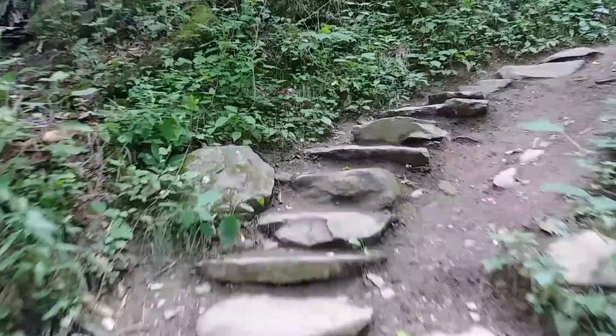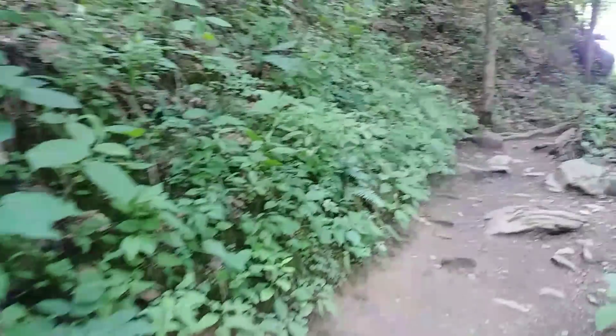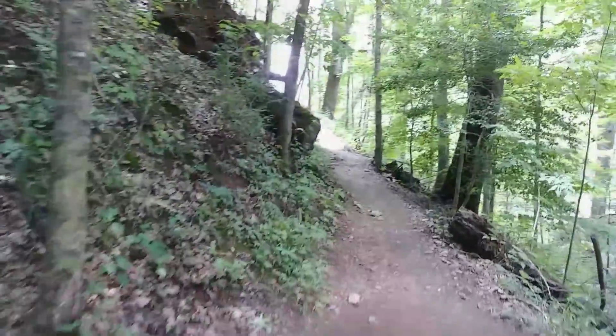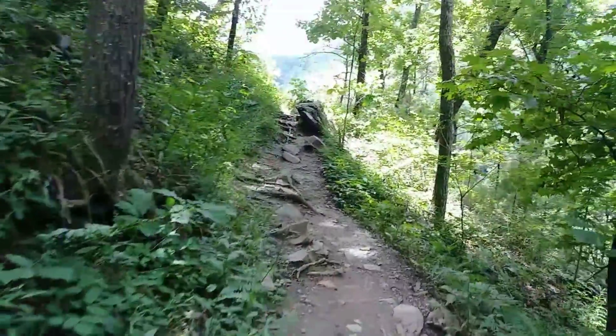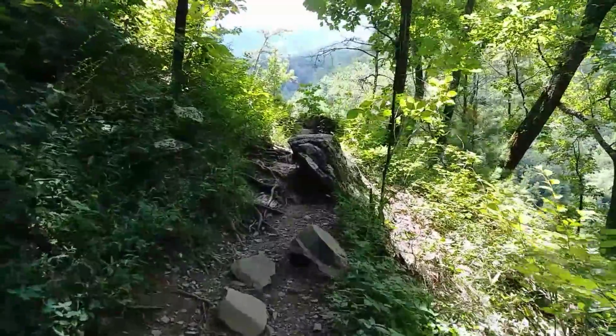Pretty much this trail is just switchbacking back and forth up the side of this mountain. We ran into another couple and they said they haven't seen any rattlesnakes — that's good. But they did see a six-foot-long black snake. Everybody knows I don't like snakes, but I could deal with a black snake. Looks like there's a beautiful vista up here!